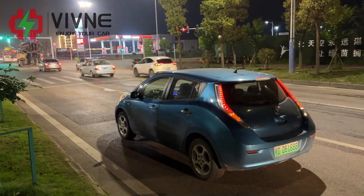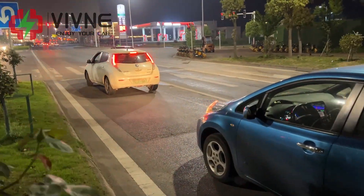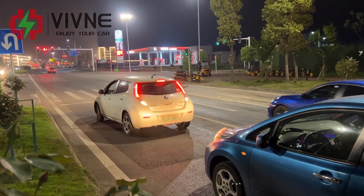Basically the power is out. Just at the traffic light, it turned off the engine and jumped into neutral, waiting for a tow truck.